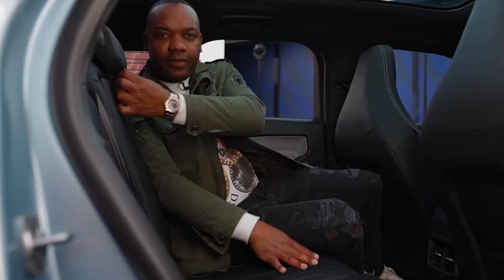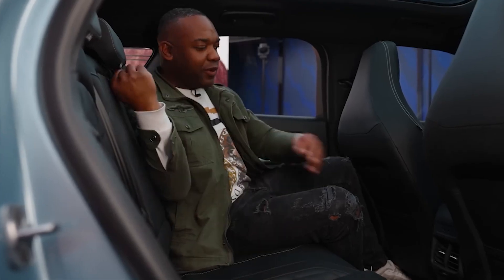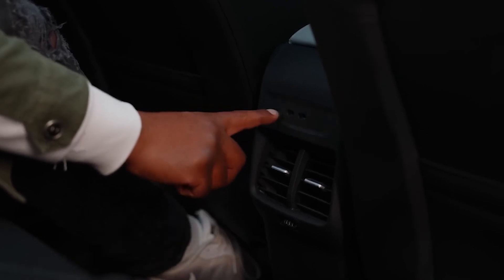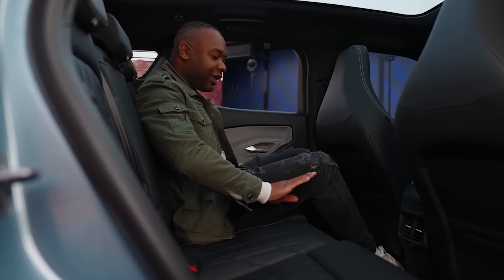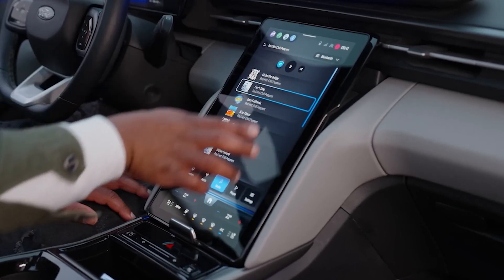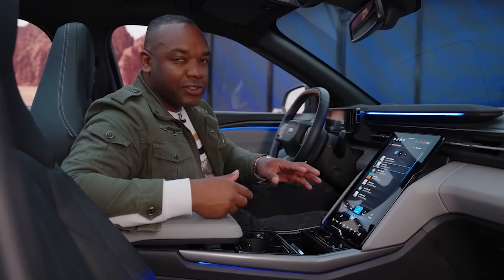The 17-liter console between the driver and front-seat passenger can hold a 15-inch laptop, and combines with a private locker behind the touchscreen and hands-free access to the trunk space. With the ability to fast charge from 10% to 80% in just 25 minutes, and access to 21,000 charge points on Ford's Blue Oval charging network in the UK by 2024, this car is perfect for long road trips.